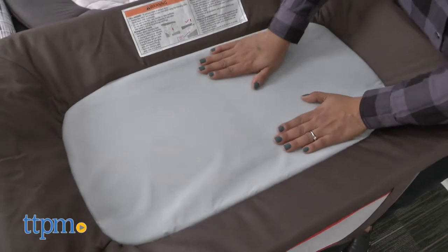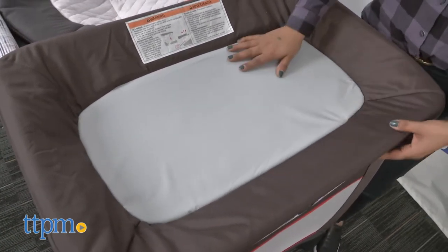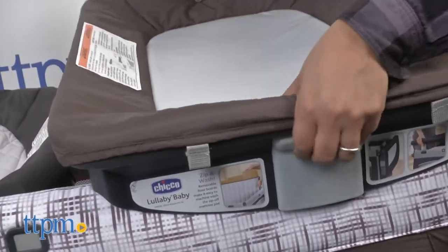A raised bassinet is the next stage for babies who are still laying on their backs but are kicking. And then finally, a spacious play yard for your babe.